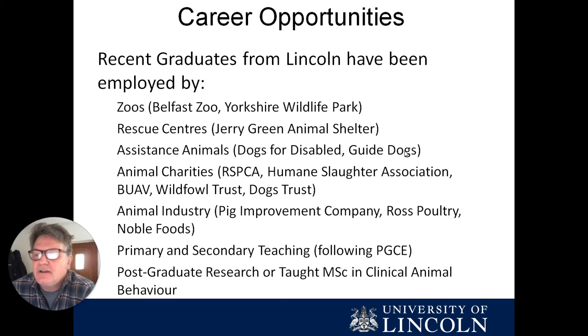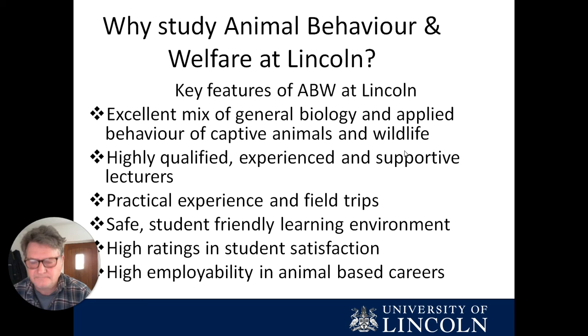Our students go on to a wide range of animal-related careers — these can be from working hands-on at zoos or rescue shelters, but also in the management of these organisations and working with industry, with a large number of students continuing their education either going into teaching or staying on for postgraduate qualifications.